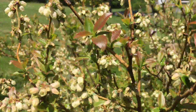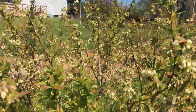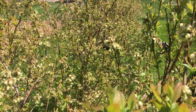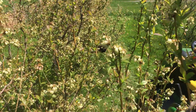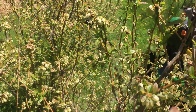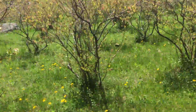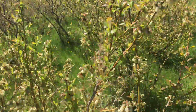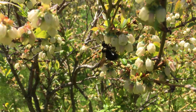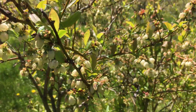Blueberries are in full bloom, and the bumblebees are out working them really well. The great thing about bumblebees working the blueberries is they actually shake the pollen out of the blossoms, whereas honeybees will actually try to chew through the side of the blossom and ruin them.